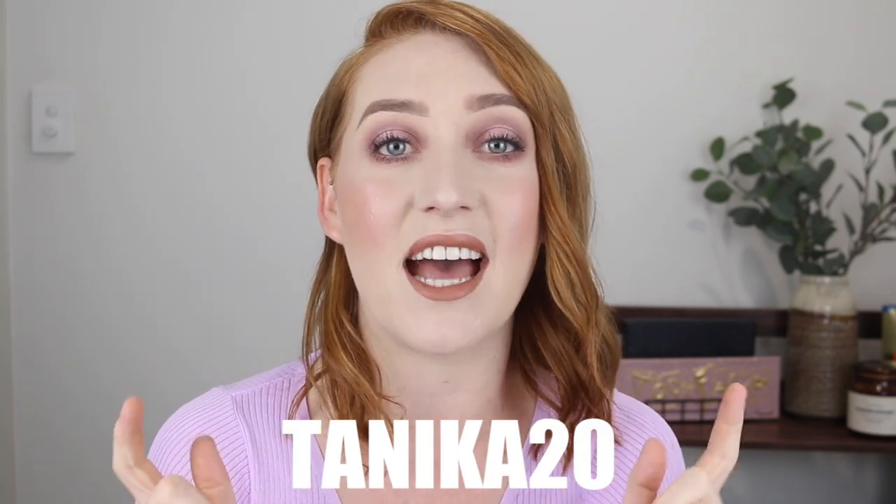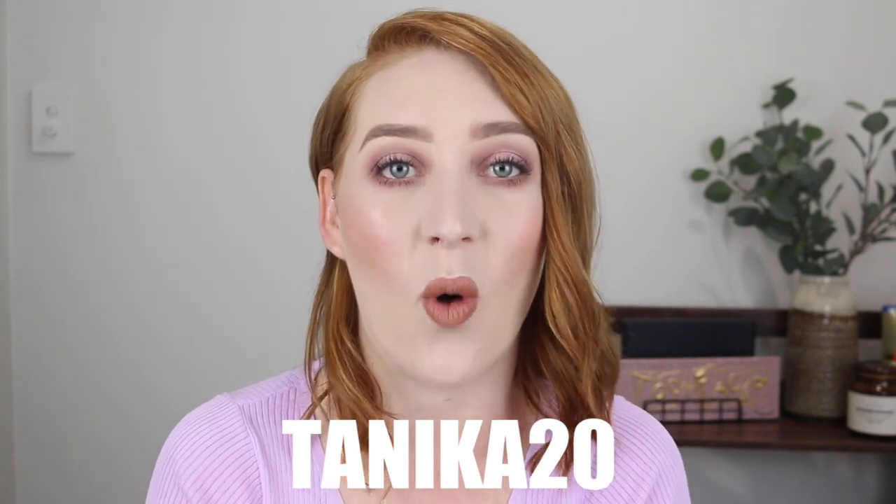Hey guys, welcome back to my channel and if you're new here, my name is Tanika and in today's video I have partnered up with Princess Polly to bring you this clothing haul. I am so excited for this video and have the cutest items to show you. Princess Polly has also given me a discount code — you can use Tanika20 at checkout to get 20% off store wide. Everything I tried on today I will have linked in the description box with my sizes, so if you're excited for this video give it a thumbs up and let's get into it.